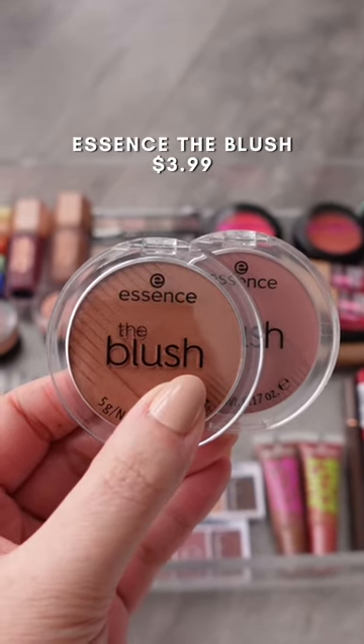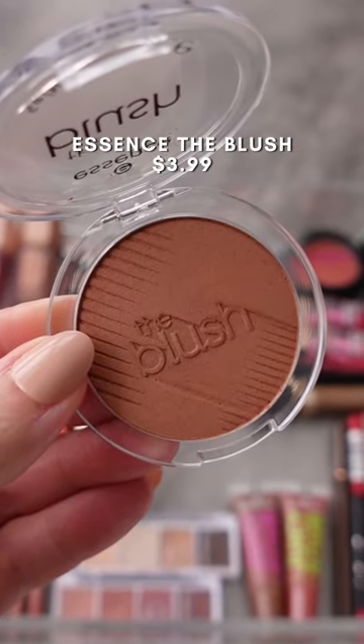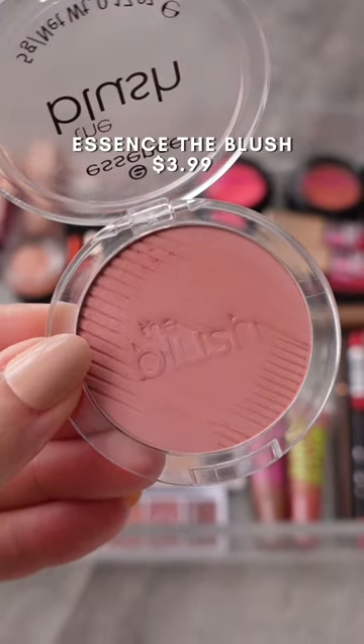Essence has such a good blush formula. They have luminous and matte finishes. If you're a powdered blush fan, definitely try these because they're blendable and they look so good on the skin.